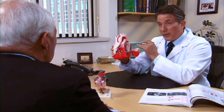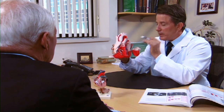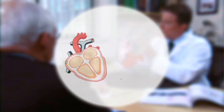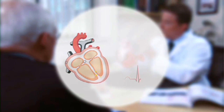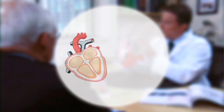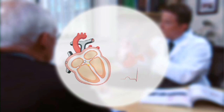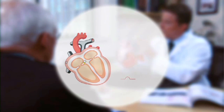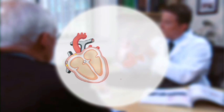Damage to the heart muscle walls and conducting tissue of the heart can lead to an irregular heartbeat, with the various chambers of the heart beating out of sync. In the healthy heart, small electrical pulses that are generated regularly and automatically give the signal for simultaneous and regular muscle contractions. This makes the heart chambers pump blood synchronously and effectively.